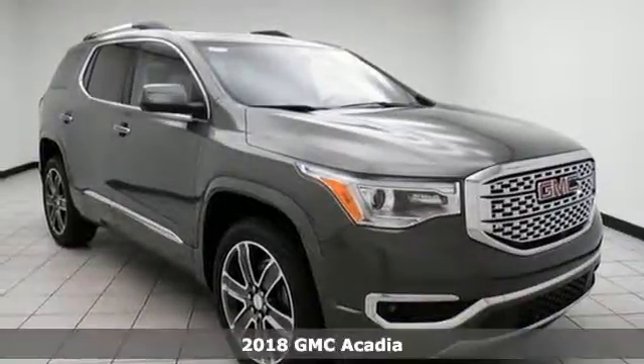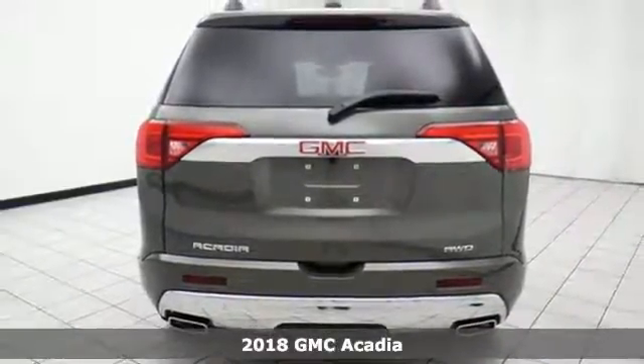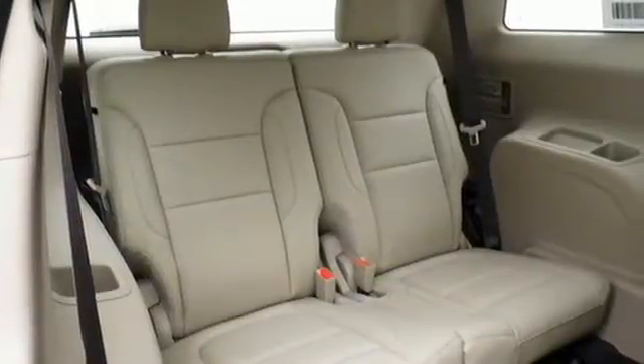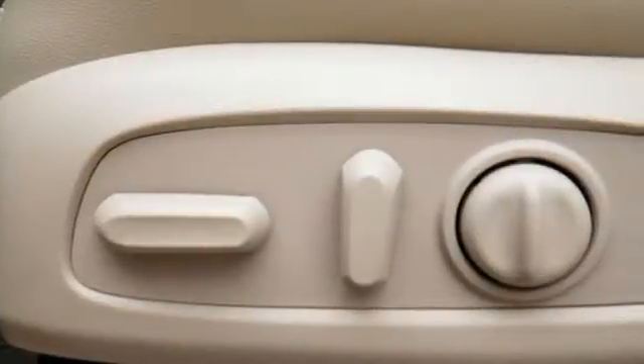It's a 2018 GMC Acadia. The versatile spaciousness treats you by putting more of what you need more within your reach. Goodies that keep everyone comfortable include the rear floor cargo storage, cruise control and climate control. It has a 6-speed automatic transmission with overdrive and Stabilitrack.